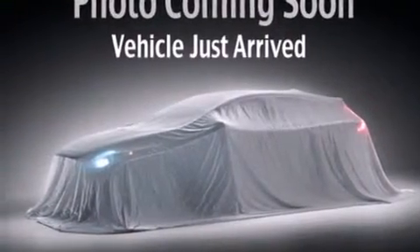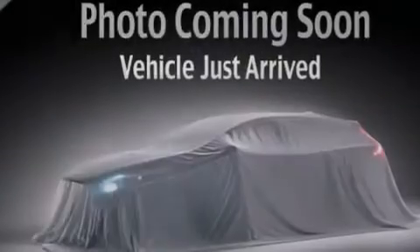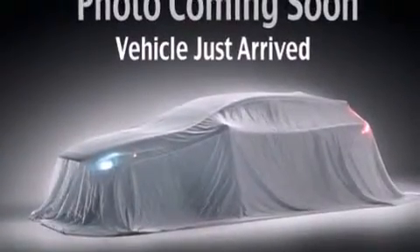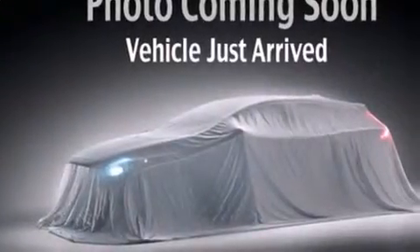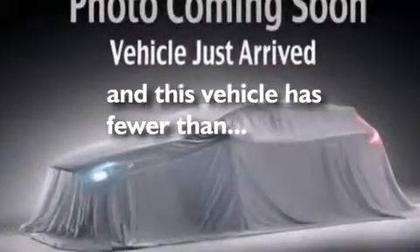The following features are also included: air conditioning, a pass-through rear seat, a rear window defroster, a passenger-side vanity mirror, front and rear floor mats, side impact airbags, rear seat child-proof door locks, a full-length floor console, a rear window wiper, and this vehicle has fewer than 69,000 miles on the odometer.